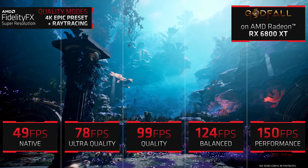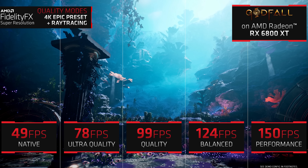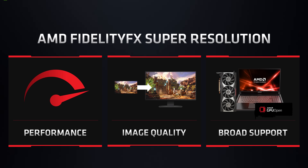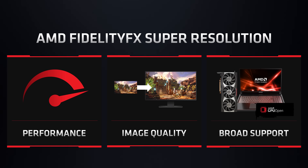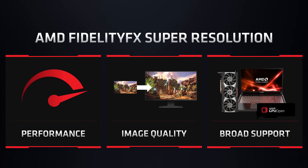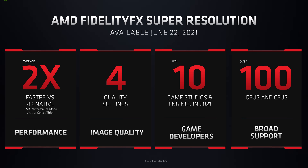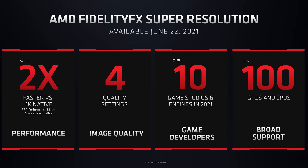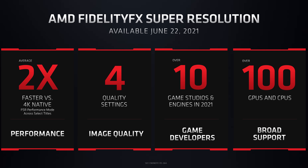AMD also announced what is essentially their version of DLSS, available from the 22nd of June. It's called FidelityFX Super Resolution, or FSR for short, and it increases performance by upscaling. It's open source and will apparently work on Nvidia GPUs too. AMD says more than 10 games will integrate FSR in 2021, with the first supported games coming later this month. Tim over at Hardware Unboxed will be checking out the quality from FSR once it's available, so make sure you're subscribed to their channel.